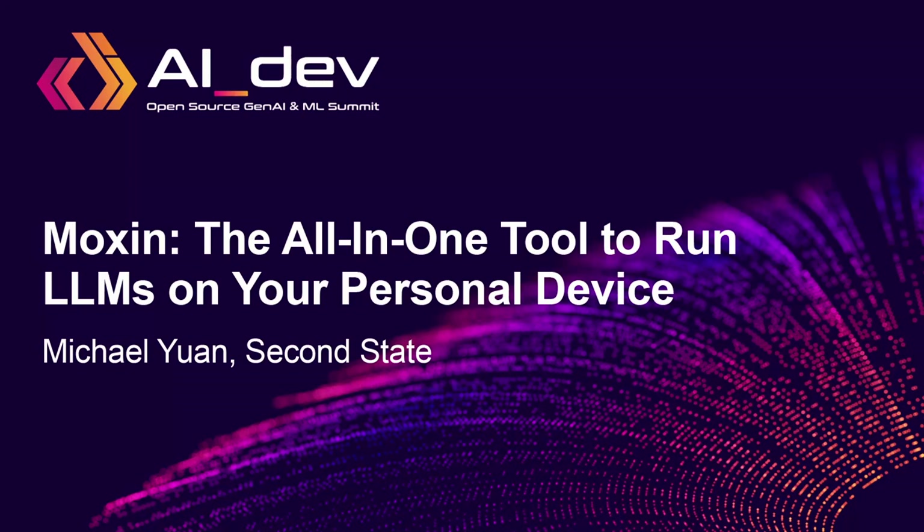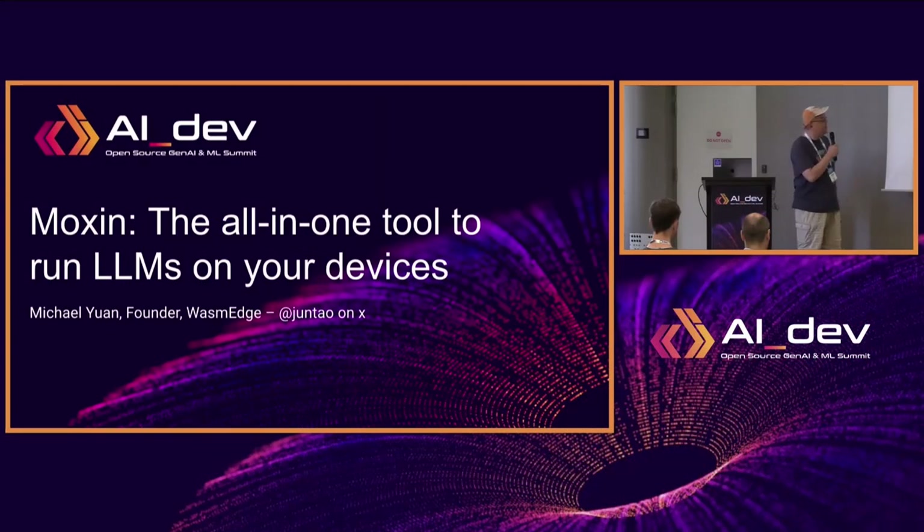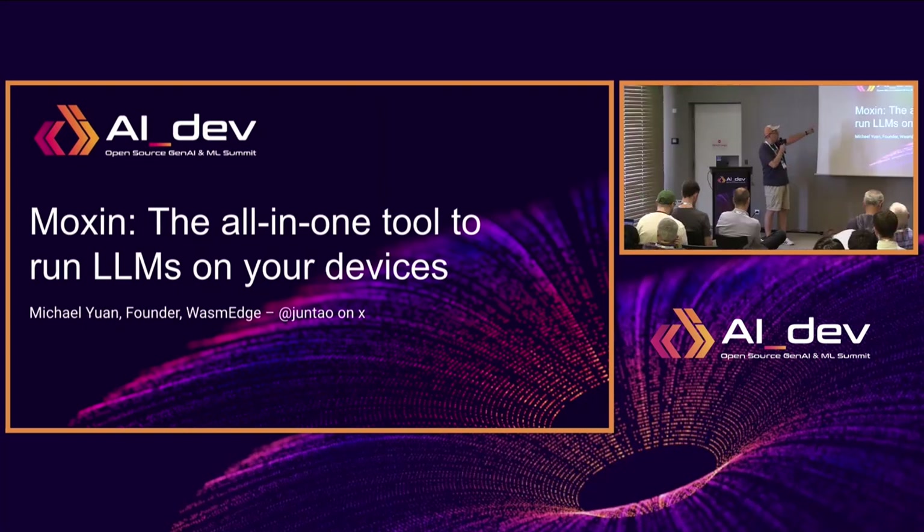Welcome to the last talk of the day. I'm going to talk about a new open source project called Moxing — in Chinese it means model, an AI model. My name is Michael Yuan, and I'm the founder of another open source project called WasmEdge, which is a WebAssembly project with CNCF. But Moxing is one of the projects I was involved in.